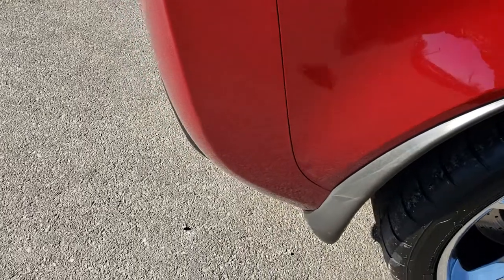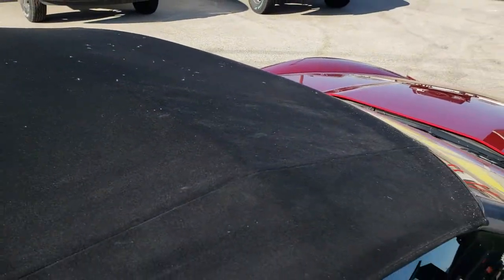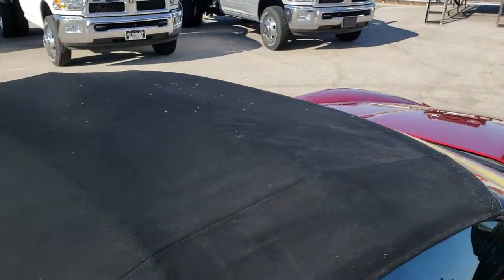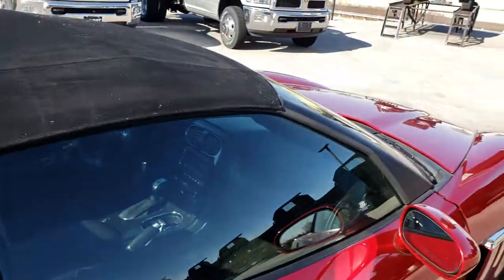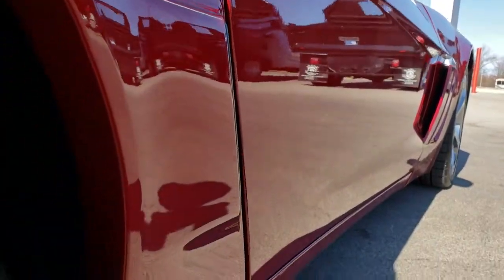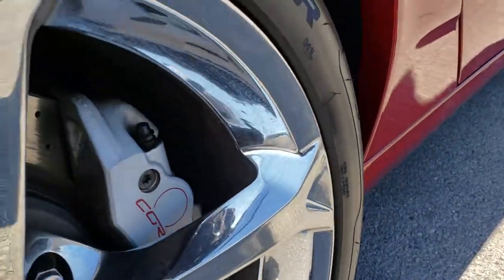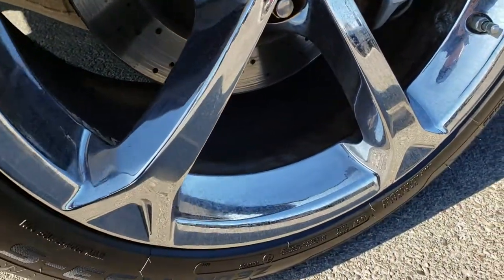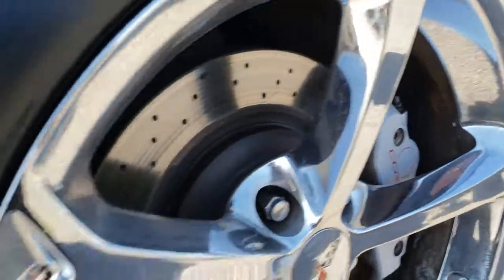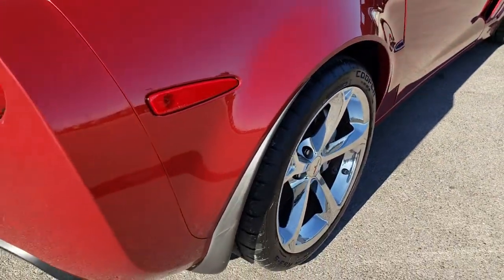I didn't see any dents or dings. This, of course, is the convertible. It has a soft top. It's got just a couple little fuzzies on it, but the overall top is in really nice condition. I didn't see any rips or tears on that. And as you go down this side, I didn't see any dents or dings. The back rim is in excellent condition as well, no scuffs or scrapes. And those back tires are brand new as well, so it has four brand new tires on that we put on during our safety inspection.